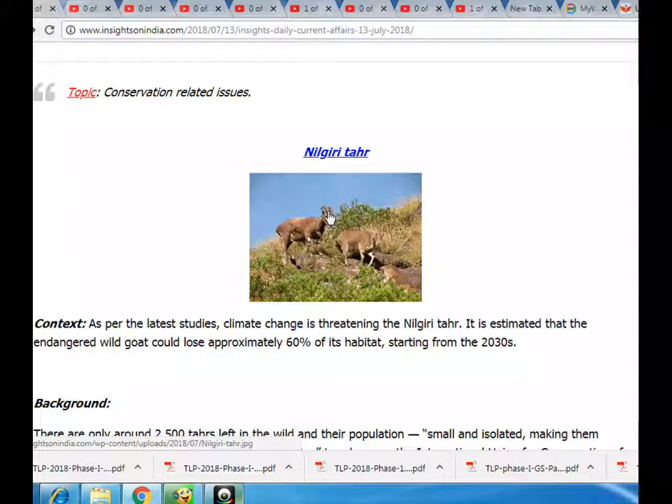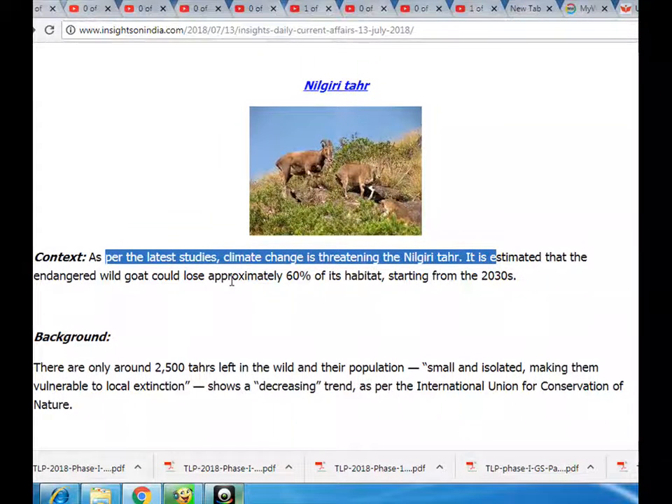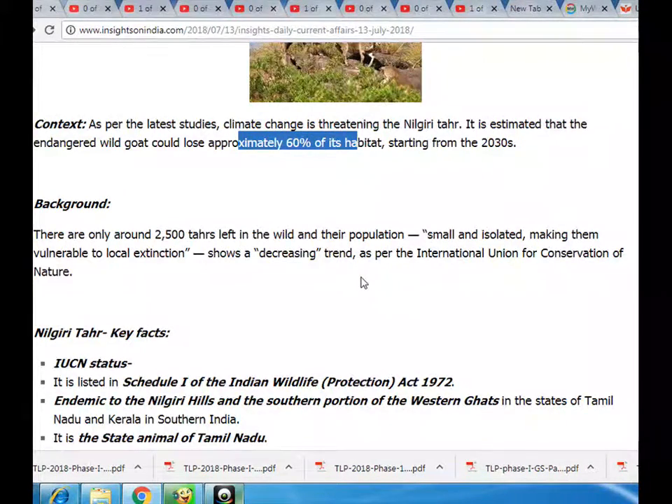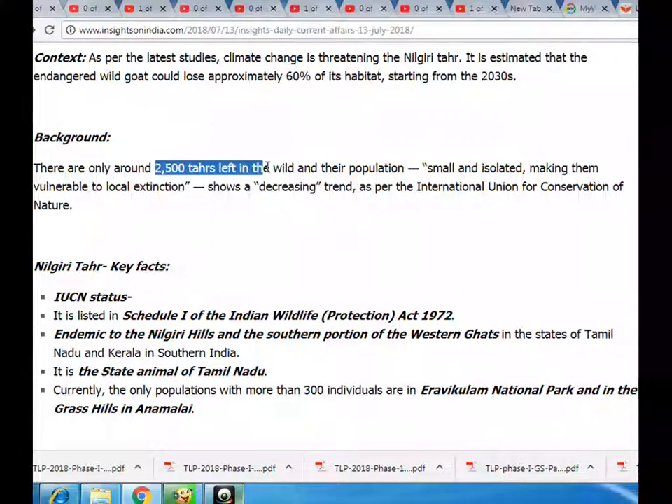Nilgiri Tahr. Context: As per the latest studies, climate change is threatening the Nilgiri Tahr. It is estimated that the endangered wild goat could lose approximately 60% of its habitat, starting from the 2030s. Background: There are only around 2,500 Tahrs left in the wild and their population, small and isolated, making them vulnerable to local extinction, shows a decreasing trend as per the International Union for Conservation of Nature.